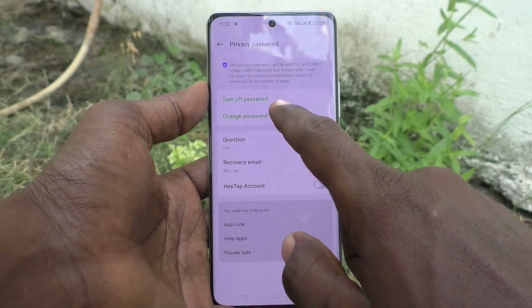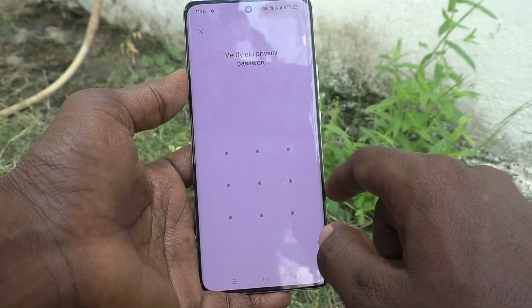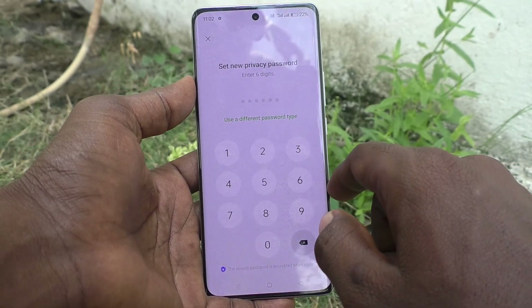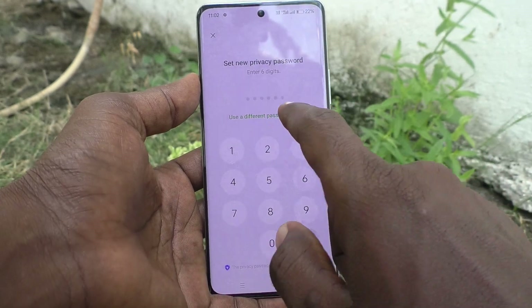Enter your current privacy password for authentication and confirmation. Now click on Change Password, and draw your old password. Now you can choose a different one.